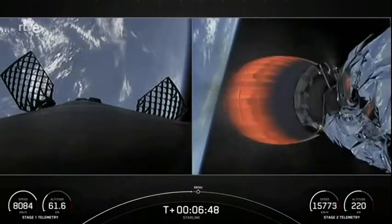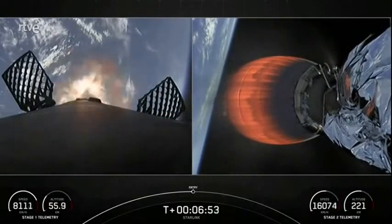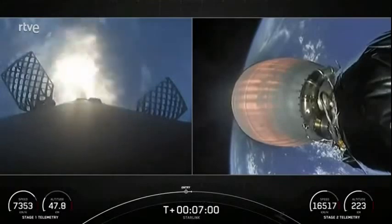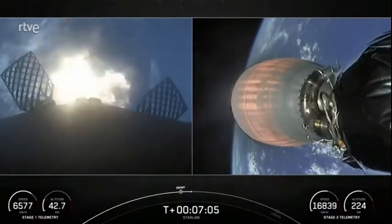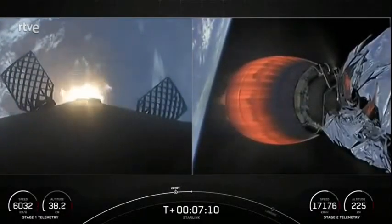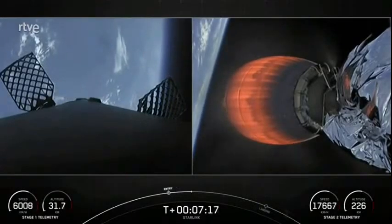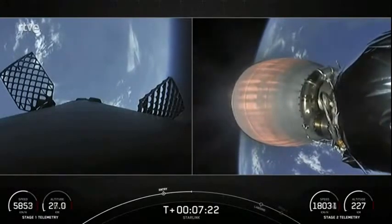Stage one FDS has saved. Stage one entry burn startup. This burn is expected to last about 20 seconds. Earlier we saw the vehicle on the pad, and the first stage was basically covered in soot. Stage one entry burn shutdown. During the entry and landing burn, the vehicle is flying through its own plume of smoke — and that is what builds up as soot. Both vehicles continue to follow nominal trajectories.